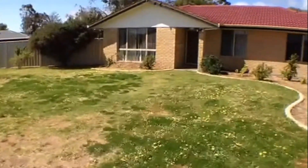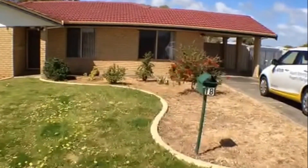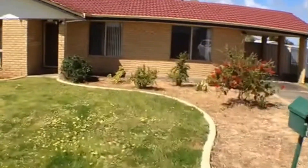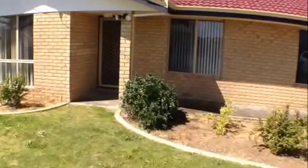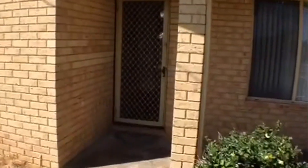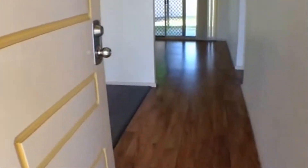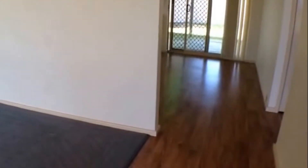Back to the house now. We've got the single carport off to the right there and proceeding through to the home. As I said it's a brick and tile home — three bedrooms, one bathroom and one living area. You can see we've got a security fly screen here. As we enter the property I'm just going to pause to give you an idea of the layout of the home.